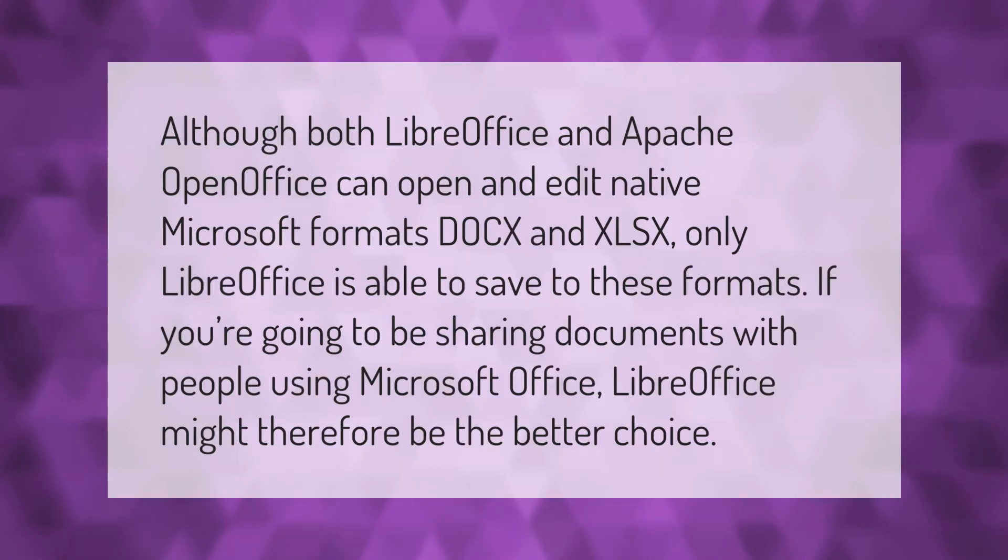Although both LibreOffice and Apache OpenOffice can open and edit native Microsoft formats like DOCX and XLSX, only LibreOffice is able to save to these formats. If you're going to be sharing documents with people using Microsoft Office, LibreOffice might therefore be the better choice.